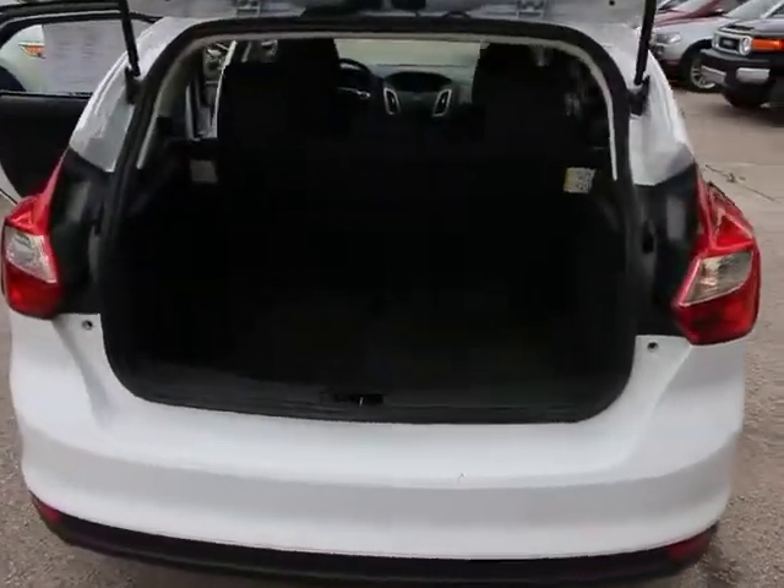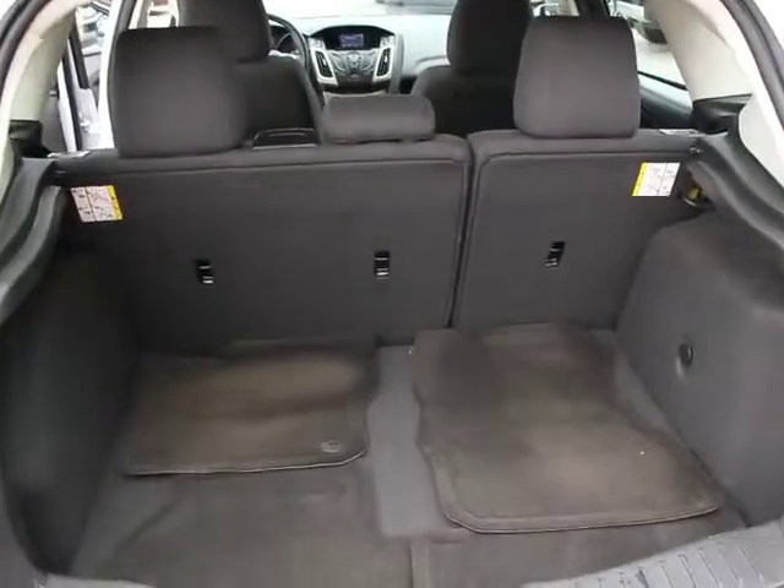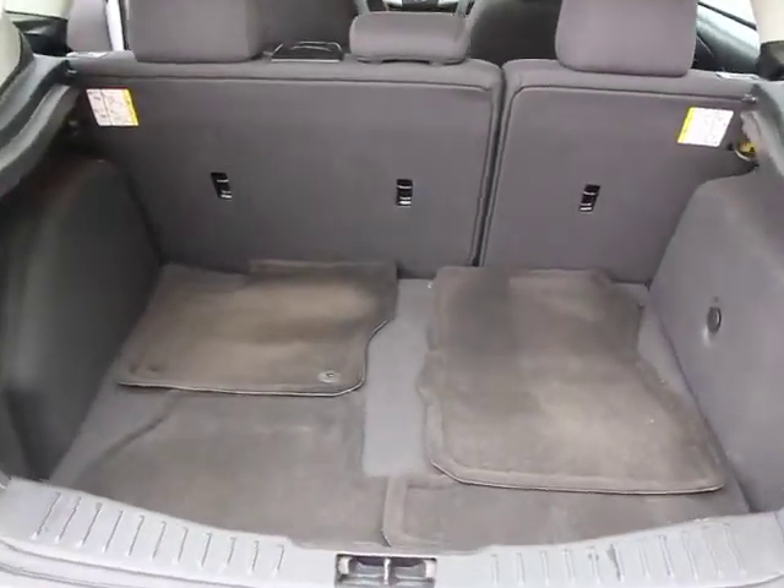This vehicle has less than 30,000 miles. Here are some of this vehicle's great options: traction control.